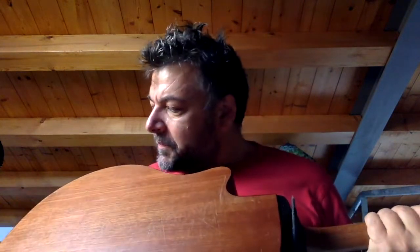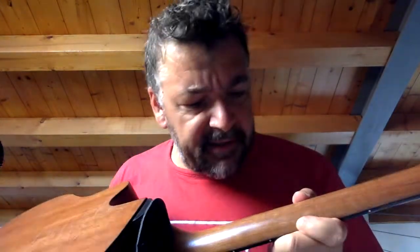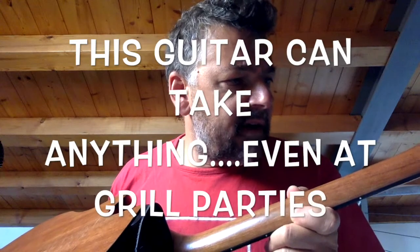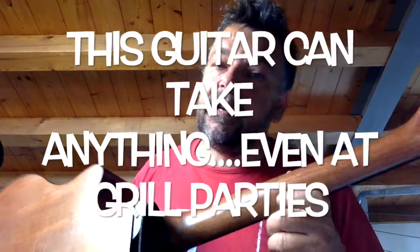Rule number four: in my opinion it's a really good idea to get a beater with as little finish as possible. This specific model has almost no finish on the back, very little finish on the side, and no finish on the neck. The result is a chunky neck with no gloss on it. You can sweat on it, you can eat sausages and look for Paradise City as you eat.